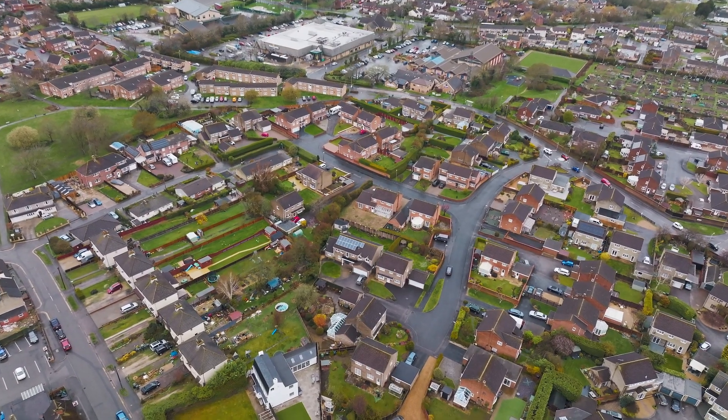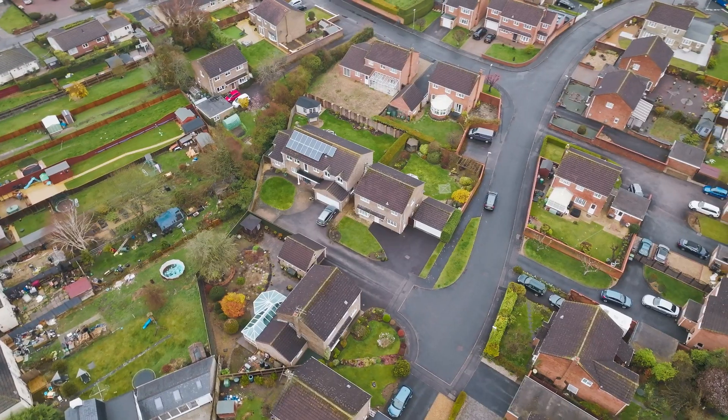The real selling point with this property is the plot it sits on. There is potential to extend over the double garage, subject to planning — very hard to find a plot of this nature in this exact spot. If that sounds like something you'd be interested in, give us a call.